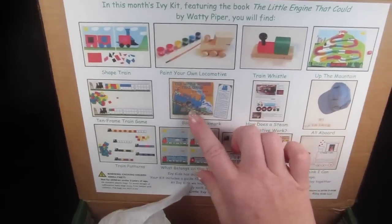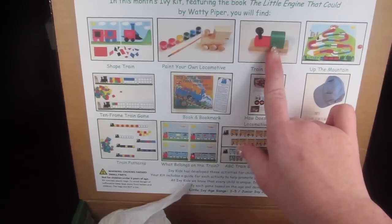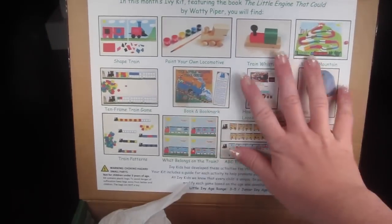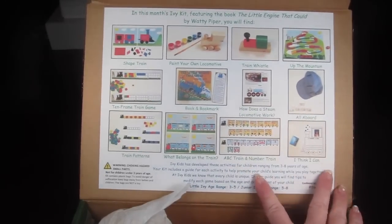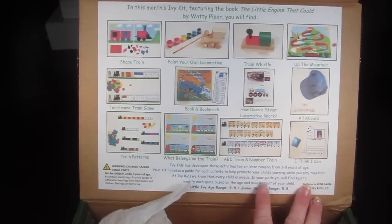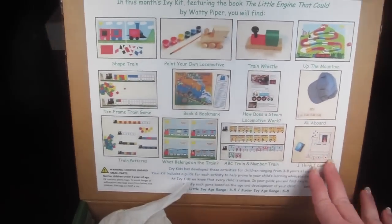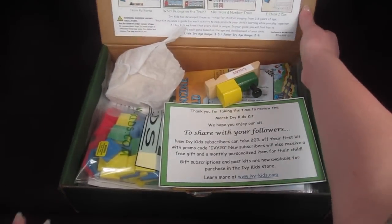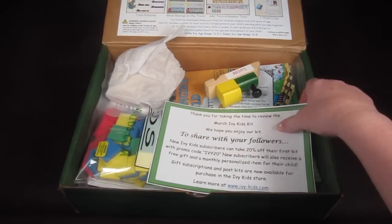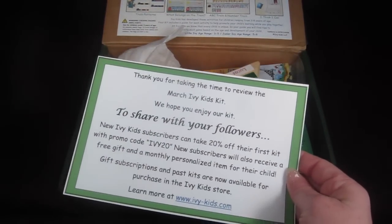Here's the book, there's a bookmark, and this is the personalized item this month. They also split the instructions up for Little Ivies, which are ages three to five, and Junior Ivies, which are ages five to eight, since they have different learning needs — so the instructions are harder for Junior Ivies and easier for Little Ivies.